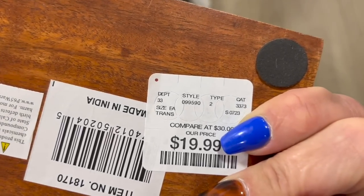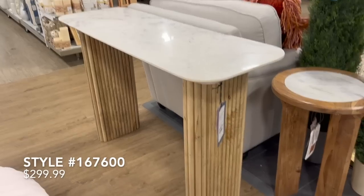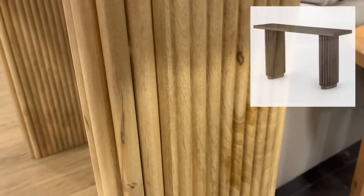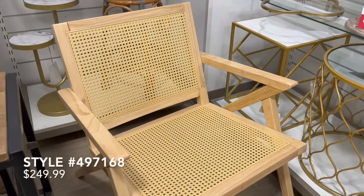This next console table — I just loved the contrast. It had a really beautiful marble top, nothing with too much veining, very simple, and then it had this really fun natural reedling leg. This is definitely something we would see from McGee & Co for upwards of $800, but here at Home Goods it's only priced at $300 — so you're definitely achieving that designer look for less.